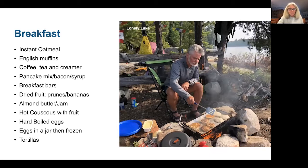Breakfasts for us have been oatmeal, hard-boiled eggs, pancakes, coffee, and tea. You can see we're making pancakes on Lonely Lake in the Quetico — it was a beautiful morning. We love the pre-cooked bacon; it tastes great with pancakes and limits the amount of bacon smell in camp. Breakfast bars are good if you're leaving on the last day or want to get out of camp really fast. You could also up your game and make some scones for breakfast — we'll talk about that later.